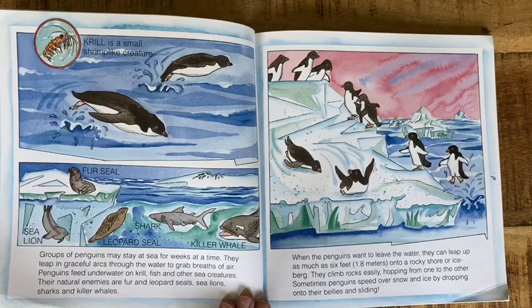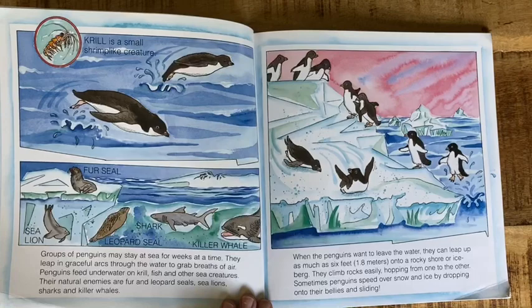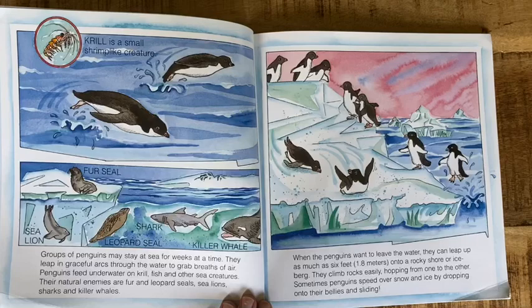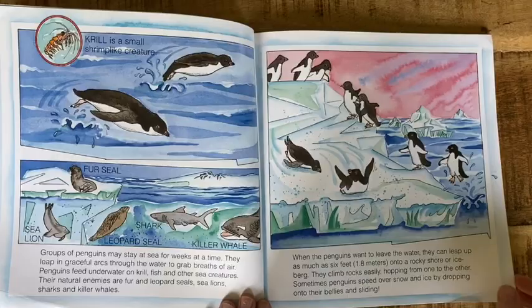Groups of penguins may stay at sea for weeks at a time. They leap in graceful arcs through the water and grab breaths of air. Penguins feed underwater on krill, fish, and other sea creatures. Their natural enemies are fur and leopard seals, sea lions, sharks, and killer whales. When the penguins want to leave the water, they can leap up as much as six feet onto a rocky shore or iceberg. They climb rocks easily, hopping from one to the other. Sometimes penguins speed over snow and ice by dropping onto their bellies and sliding.